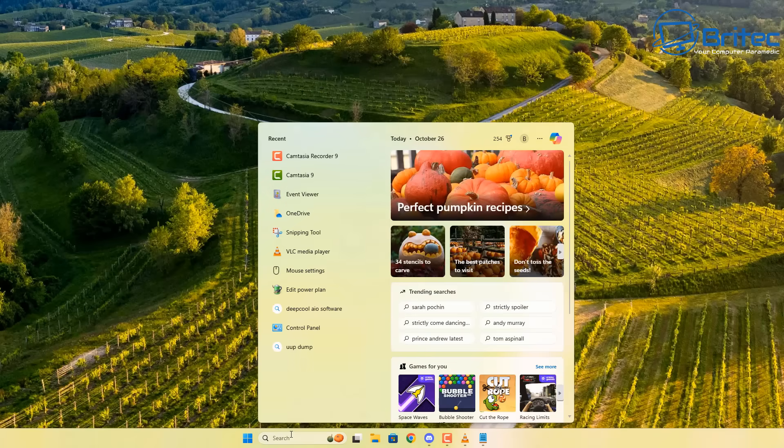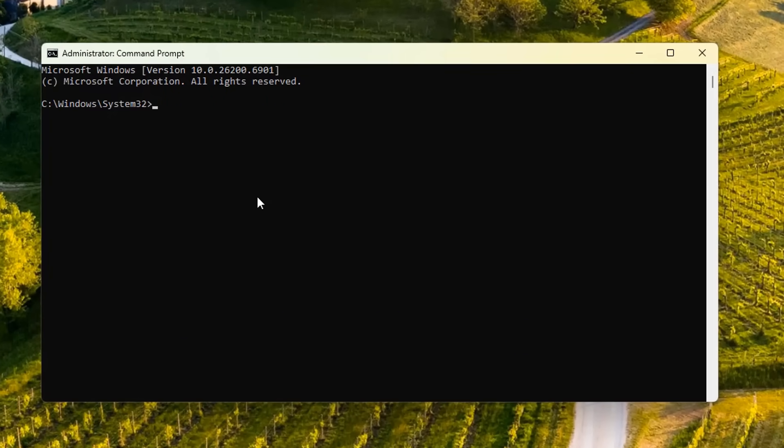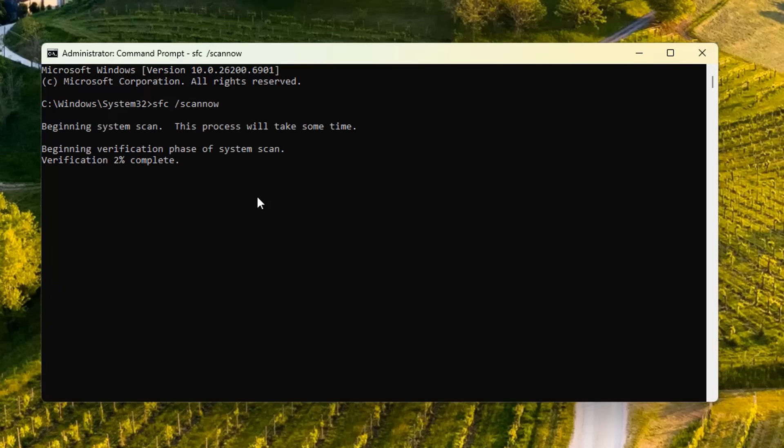It's a clean install on this system because it's a brand new computer that I built. I did run SFC scan now and some other commands to try to fix and see whether there's an issue with the integrity of the Windows files. All this is doing is running a scan of the operating system files to see whether there are any integrity issues, and it will try to fix and replace them if there's any corruption.